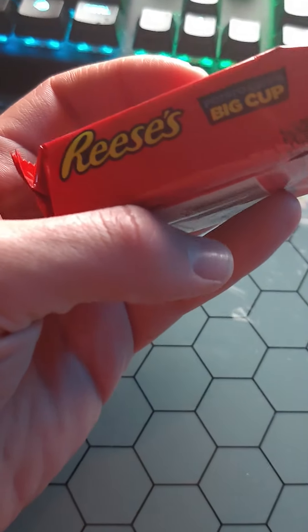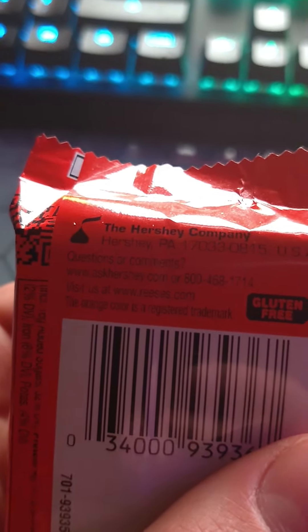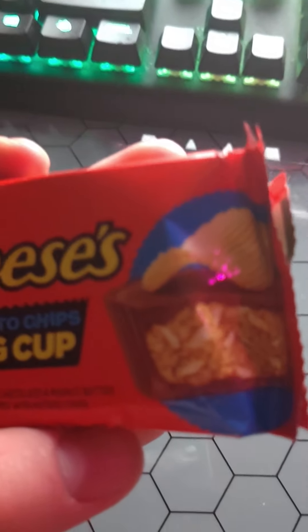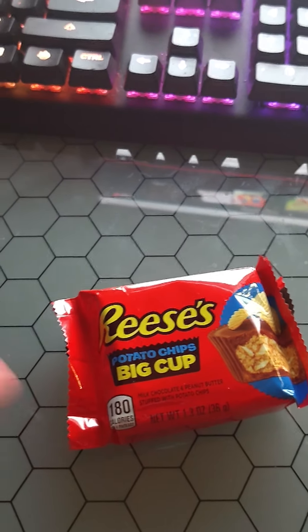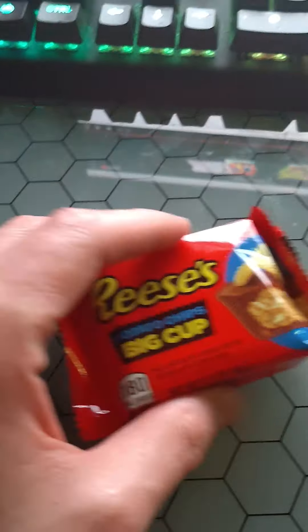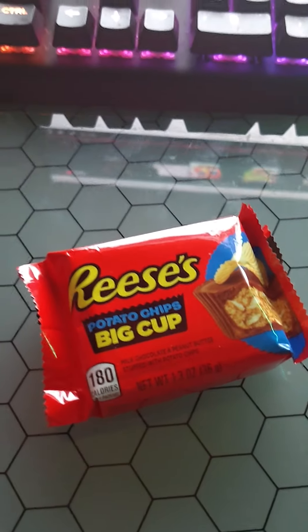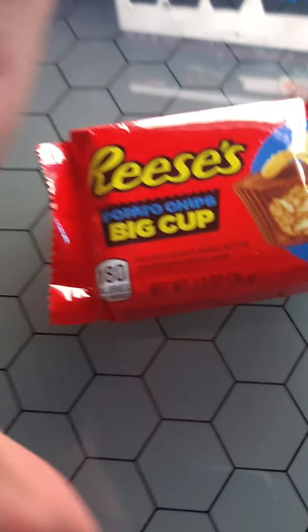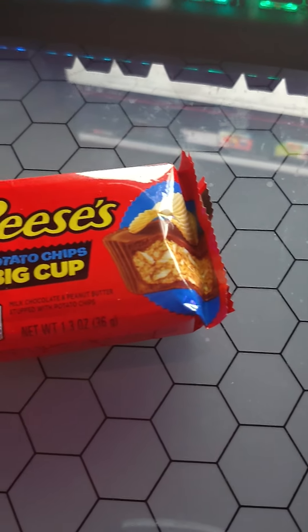I'm not sure what potato chips, necessarily — I don't think it even says on here. But it is gluten-free. It looks like wavy chips, but I have no idea. I don't know what chips Hershey owns — don't they own Wise, actually? Anyway, the point is that it's peanut butter, chips, and chocolate.